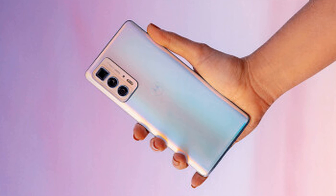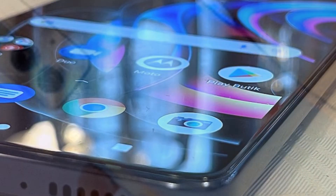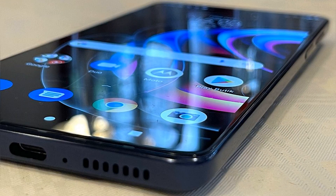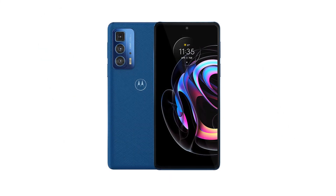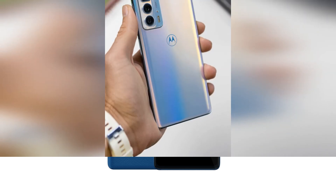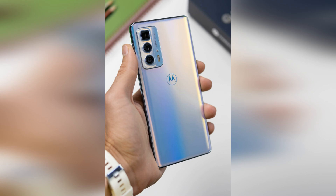The Motorola Edge 20 Pro costs £649 and is available to buy directly from Motorola or its parent company Lenovo, in blue vegan leather or midnight blue. You can also find it from Amazon, Argos, and John Lewis. Currently, the only option available has 12GB RAM and 256GB storage. The handset isn't available in the US, where customers can find the very similar Motorola Edge 2021 for $699, reduced to $499 at time of writing.